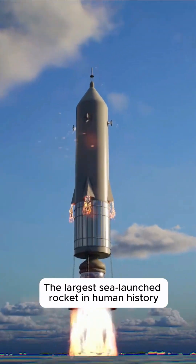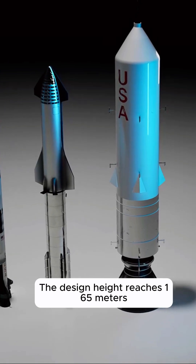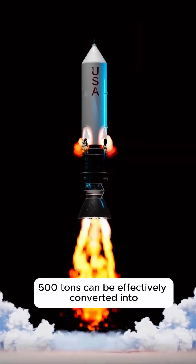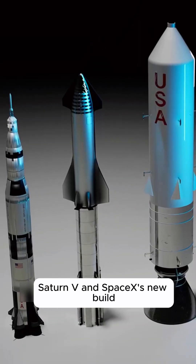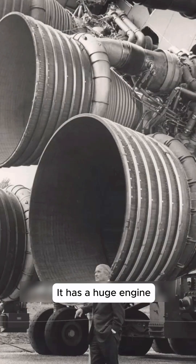It is the largest sea-launched rocket in human history. The design height reaches 165 meters, and 500 tons can be effectively delivered into Earth orbit. Compared to Saturn V, SpaceX's new build looks like a mold — the most daring design. It has a huge engine, with a simplified system to reduce failures.